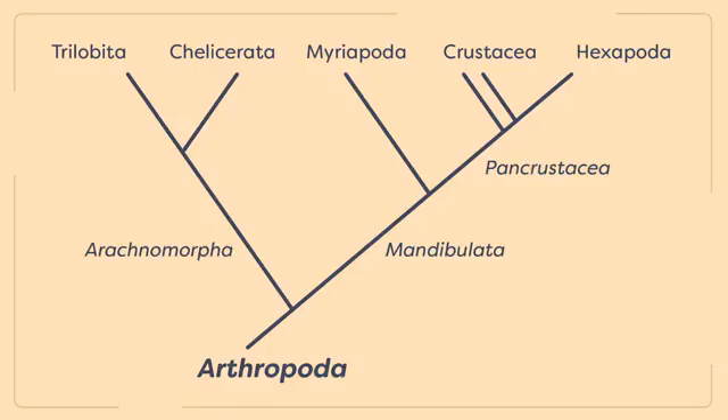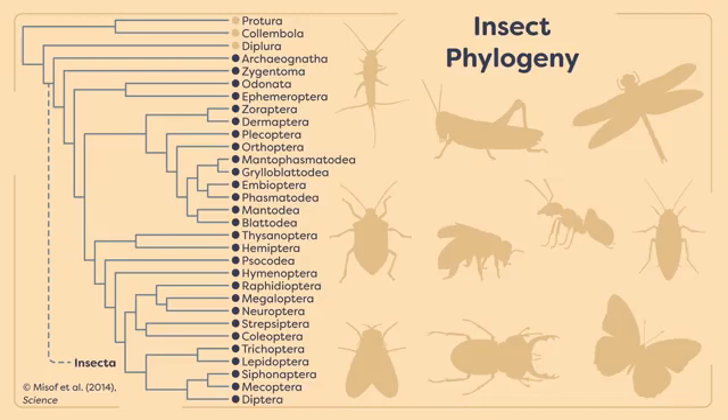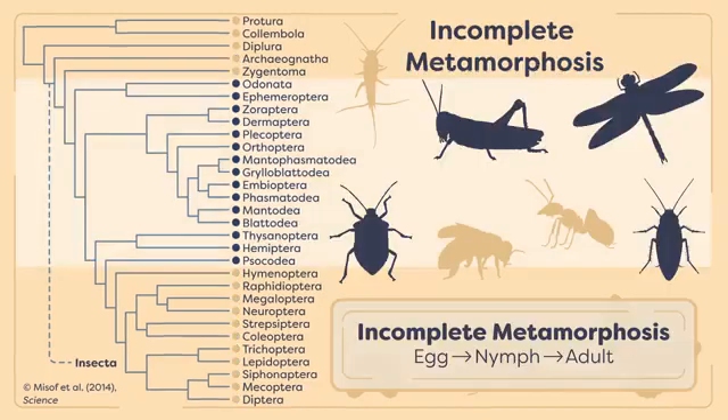All insects belong to the class Insecta, which is a rank within the Hexapoda. Currently, there are 29 recognized insect orders in the class Insecta. We will start with insect orders that go through the simple form of metamorphosis that we learned about in our last lesson: Incomplete Metamorphosis.